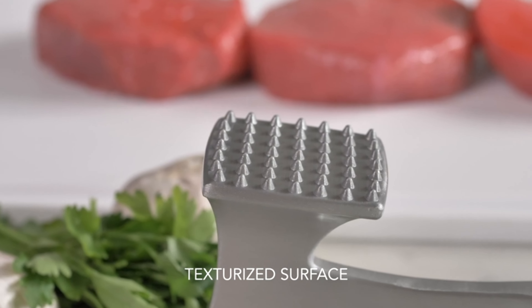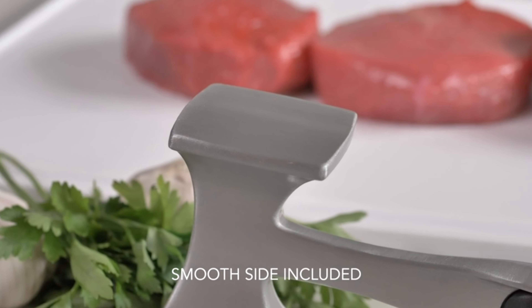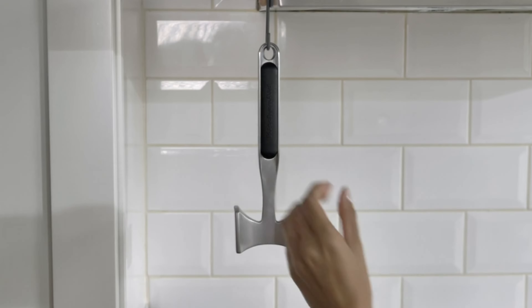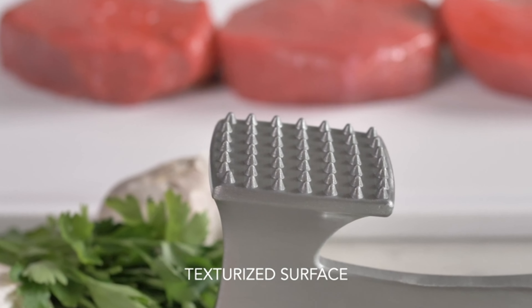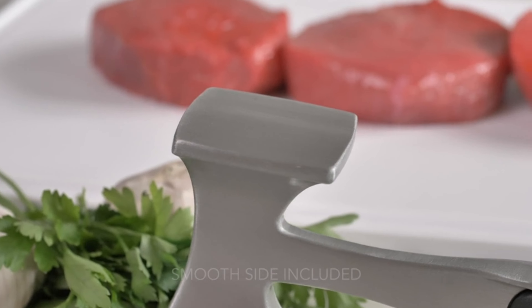Now, let's enhance your culinary experience with the KitchenAid Gourmet Multi-Sided Meat Tenderizer. Texturized for diverse meats and smooth for cutlets, this versatile tool, crafted with durable aluminum, offers strength without weight. The ergonomic handle includes a hanging hole for easy storage. Elevate your kitchen with this indispensable multifunctional meat tenderizer.